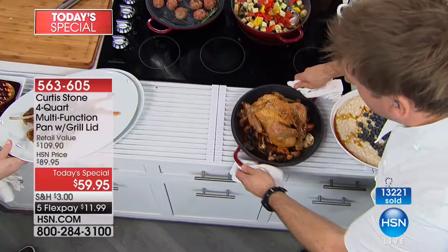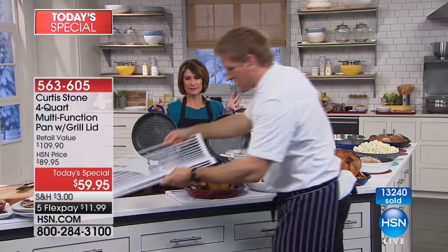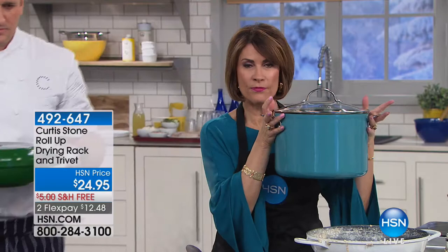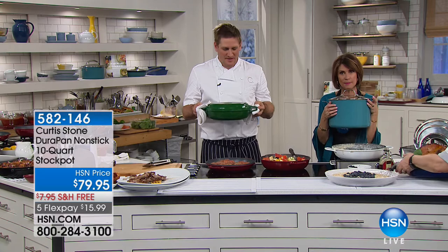We've got our roll-up dish rack laid down as a trivet so you can drop things straight on it and they don't come into contact with your kitchen counter. I also want to show you what's coming up in just a few minutes — our 10-quart stock pot. Never before have we offered a 10-quart stock pot. It's brand new and already over 400 have been pre-ordered.